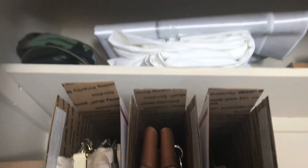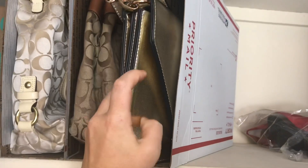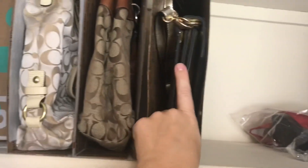I have this one and there's one up above as well. So I just have my bigger like Coach bag — this is a smaller like crossbody but it is a structured bag — so I have it just in the box.